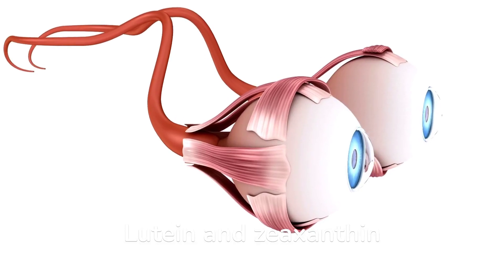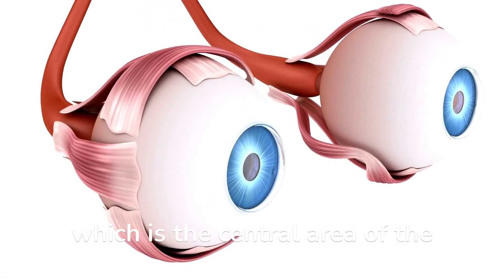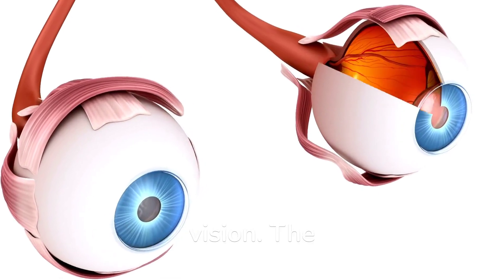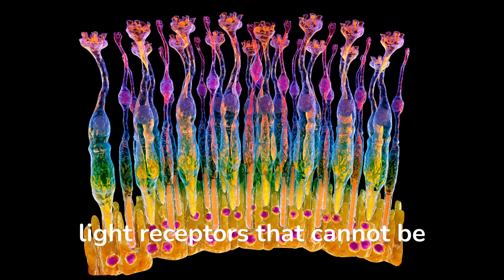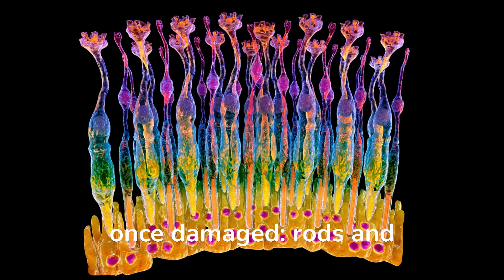Lutein and zeaxanthin are found in the macula, which is the central area of the retina responsible for fine vision. The macula contains two types of light receptors that cannot be replaced or regenerated once damaged: rods and cones.